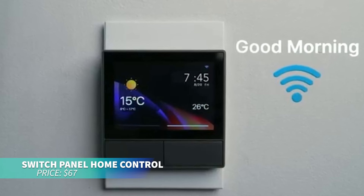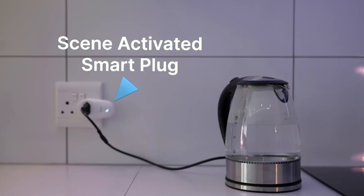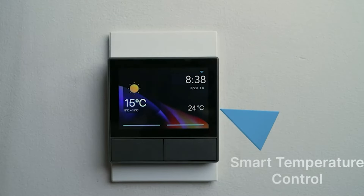This smart wall switch is perfect for centralizing home control. With touchscreen, voice, and app control, you can manage lights and temperature easily. It features a built-in thermostat and real-time weather updates. Easy to install, it integrates with popular smart home systems, making it a great addition to any modern home.